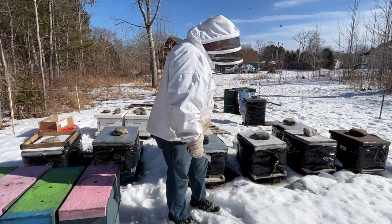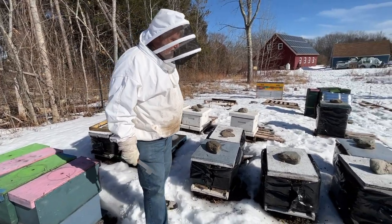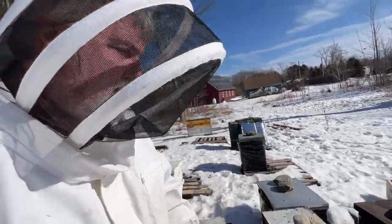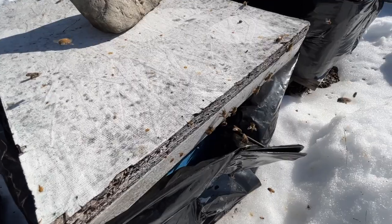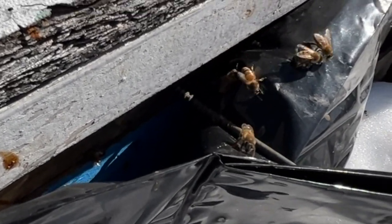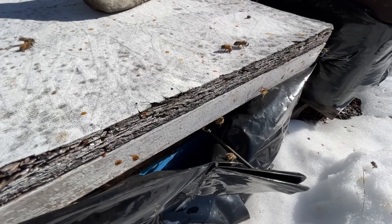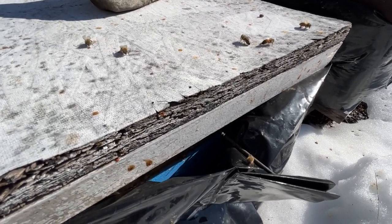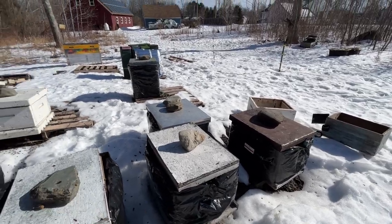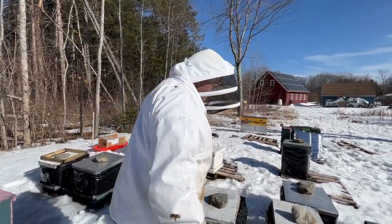We're going through a few hives, having a look at the activity, keeping an eye open for any possibility of pollen coming in. I don't know of any witch hazel in the area, but that could be in bloom by now. There could be one or two things out there, but I'm also starting to put the pollen substitute out and we'll have a look at that before we leave. Hopefully some activity is starting. I wouldn't expect any pollen flow of significance here until at least mid-March.